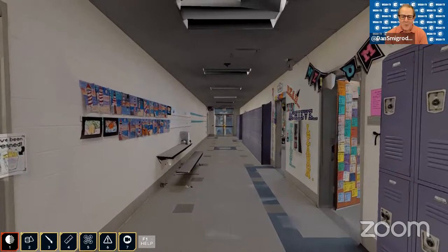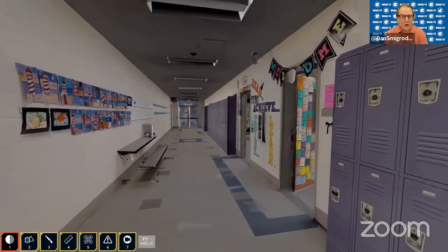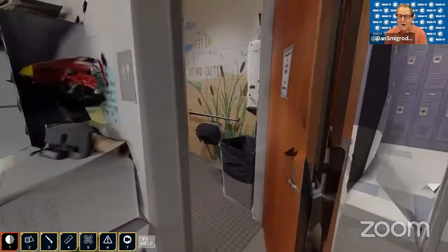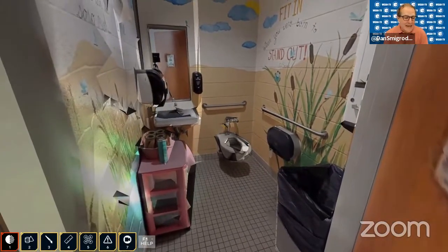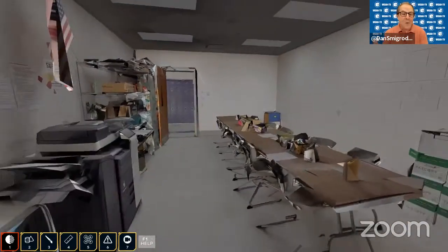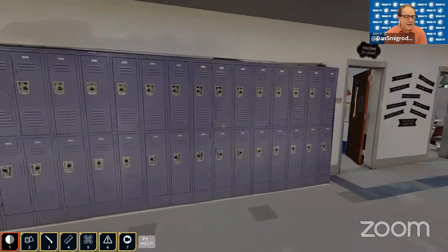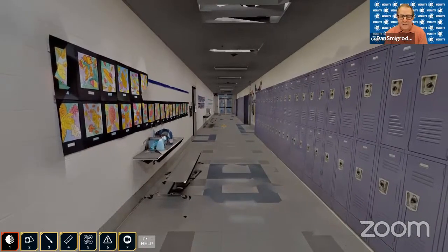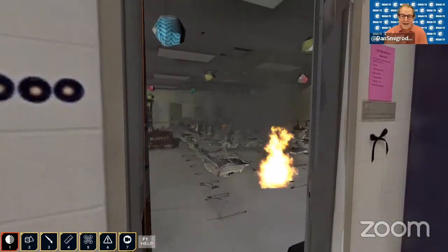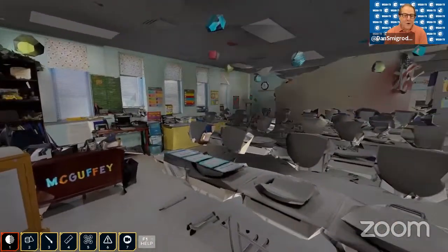I wanted to point this out because a Matterport service provider shooting spaces for marketing might look at an OBJ file and say 'I could never use this for marketing.' I would suggest that Matterport MatterPak plus RSET is perhaps even more valuable to a potential client than the marketing view — because this view, staged by RSET with smoke, fire, sounds, and casualties, is an opportunity to save lives and reduce injuries for a client.